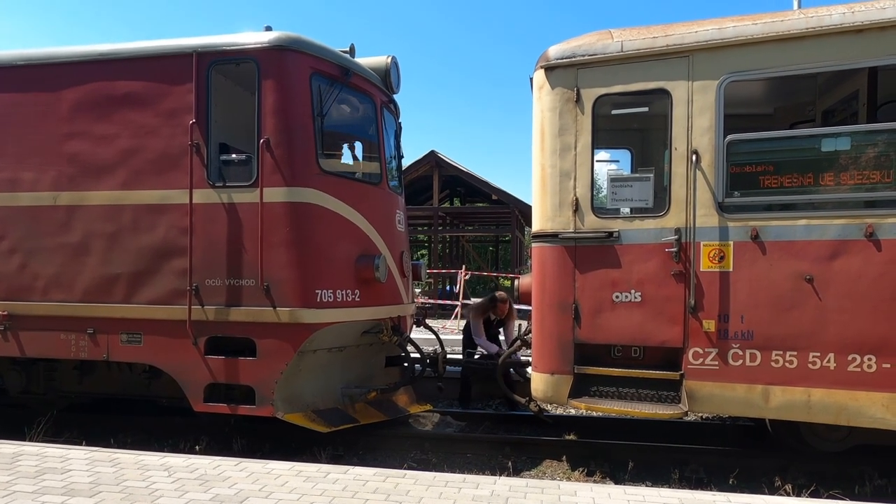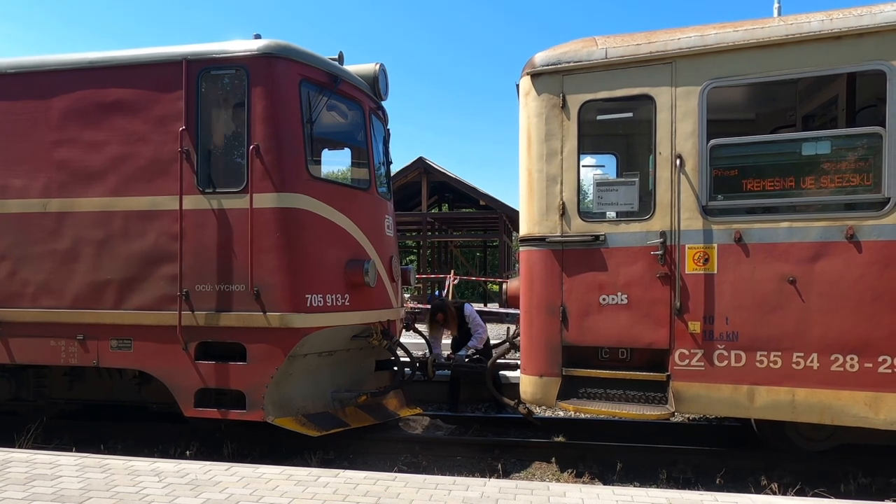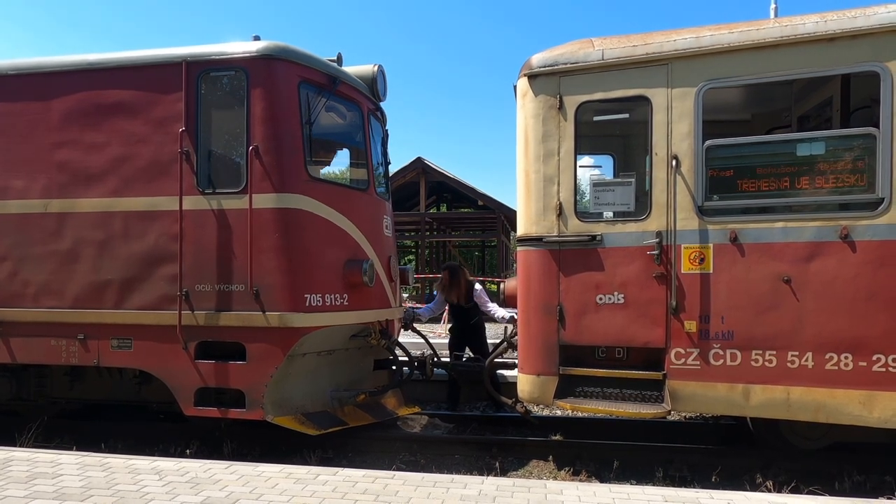And there we go — coupled up, ready to go. You can lock up the engine and get off and get some lunch — don't mind if I do.